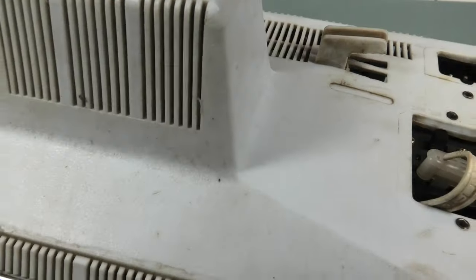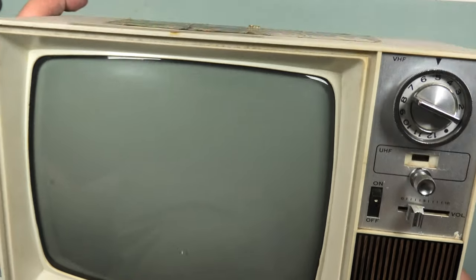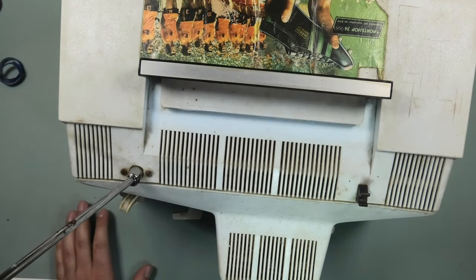I fear the glass of the electron gun might have broken, causing the rattling sound. If the electron gun is broken, opening it might not even be needed, since I will have no way of fixing that — I have no spare electron guns laying around.